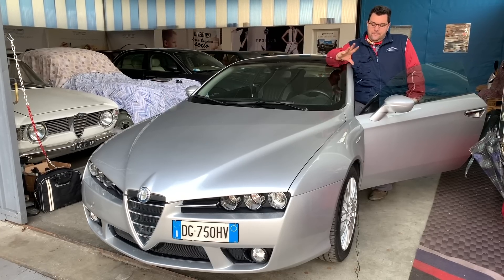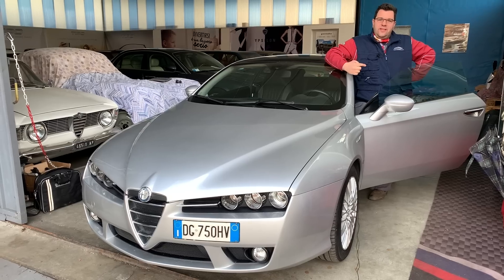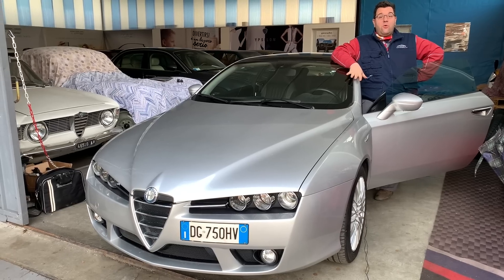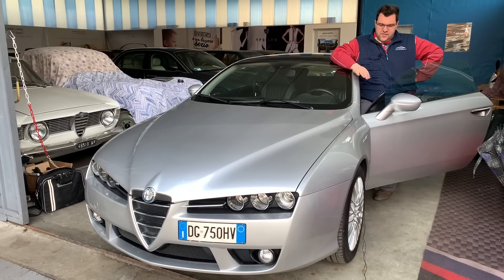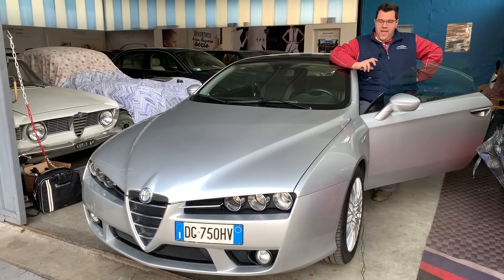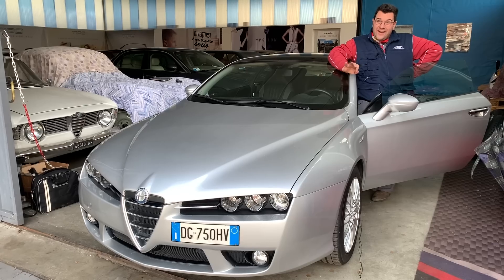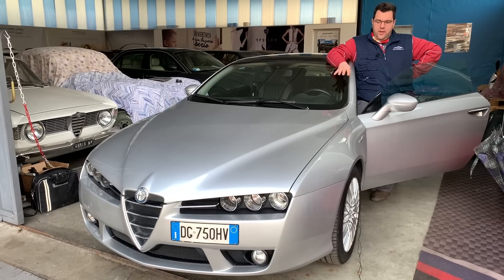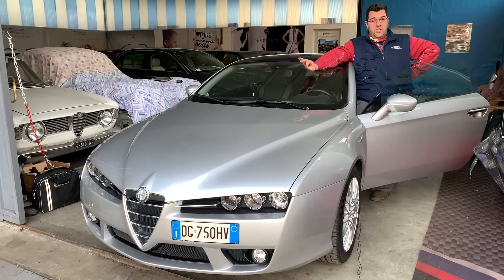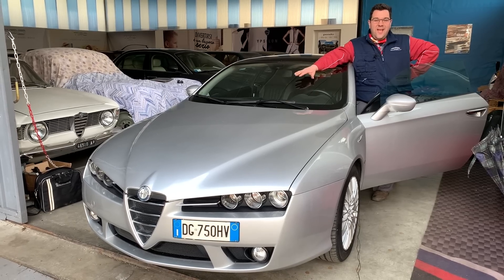La macchina che proponiamo oggi ha due funzioni: una, integriamo il video precedente sulla Brera di quel ragazzo che mi aveva gentilmente prestato per la prova, che era una 2004 JTDM. Però la Brera secondo me va presa col motore a benzina e con poca strada. Tutti i motori Brera, a parte il 1750 che è motore Alfa Romeo, hanno motori General Motors — quindi motori Opel — con catena di distribuzione. Questo è un 2.2 JTS iniezione diretta di benzina, del 2007.